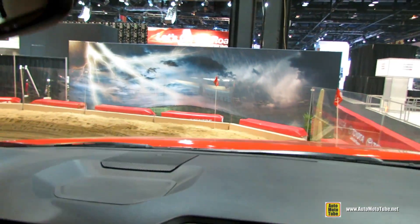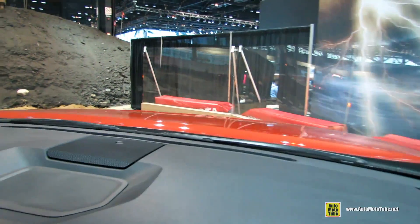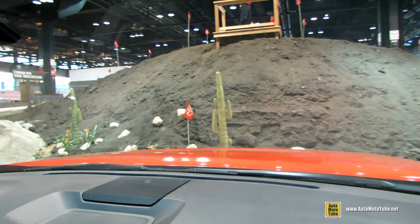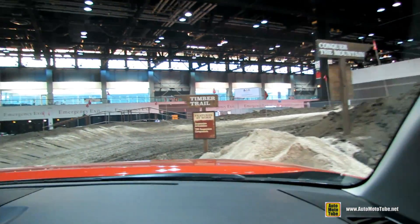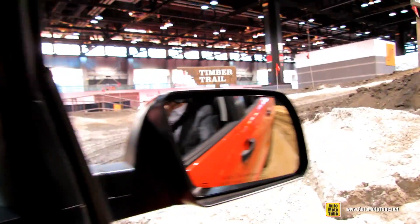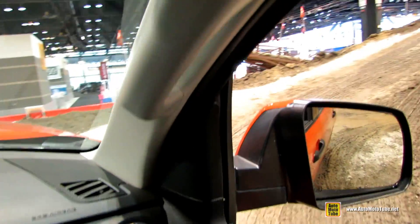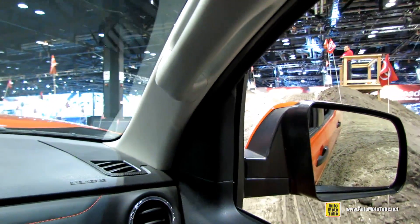One of the beauties of the Tundra is that for a large truck, it's got awesome turning radius — it's very maneuverable, very smooth to drive. Heading into our timber trail and our mountain, about a 35 or 40 degree angle on the traction section.